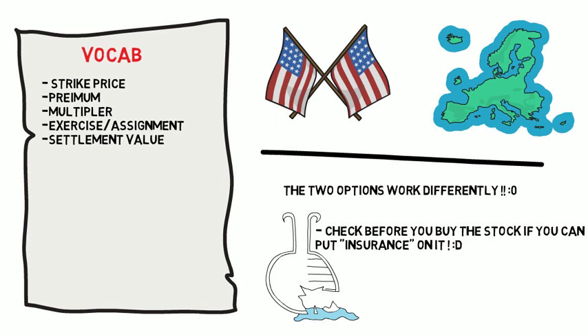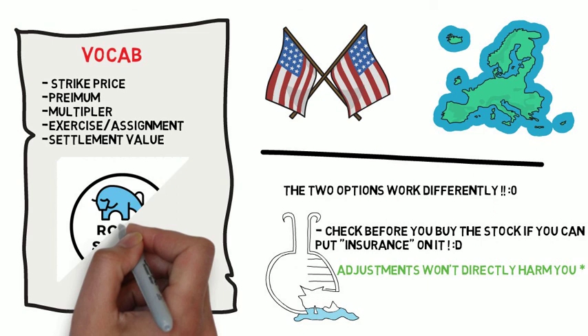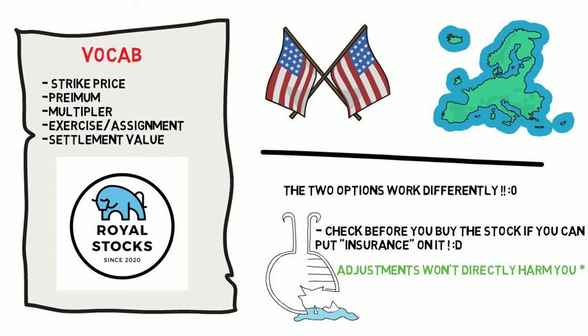Towards the end of the book, he goes over certain situations when options get adjusted and why they might get adjusted, which includes stock splits, large cash dividend distributions, mergers and acquisitions, spin-offs, and so on. He explains how when these events occur, they are adjusted to your account in a fair value way.